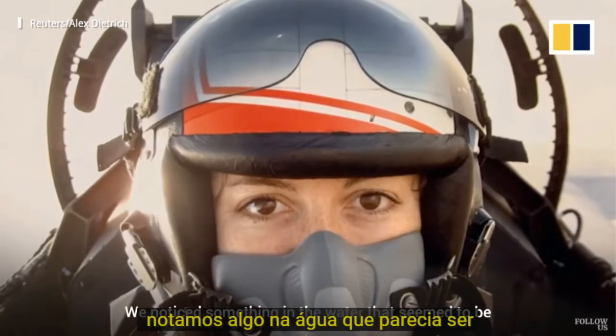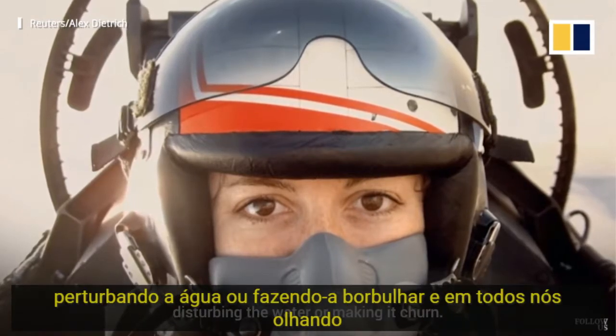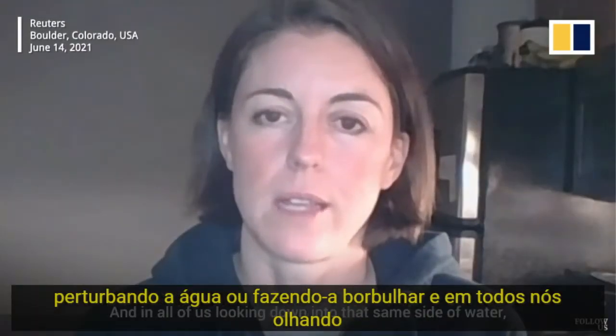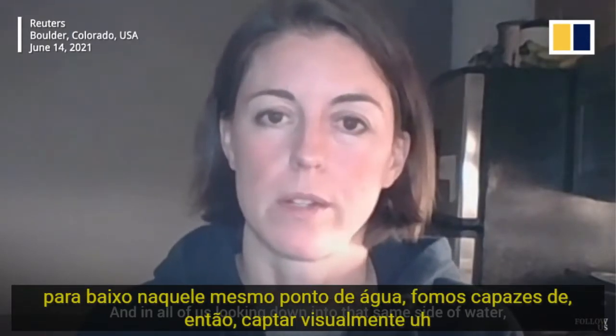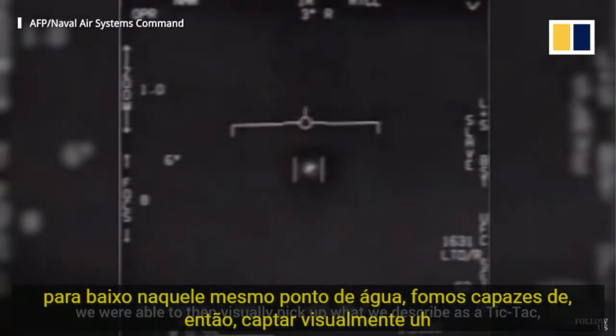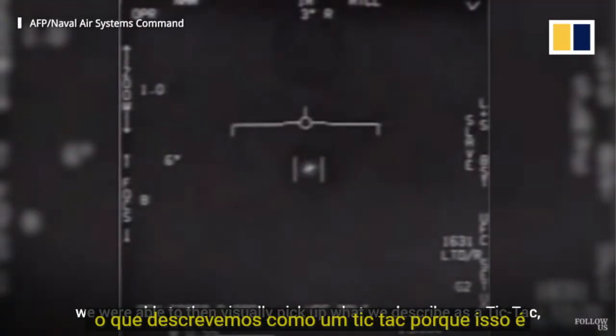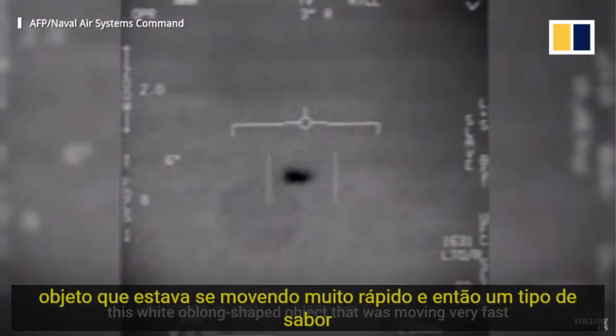We noticed something in the water that seemed to be disturbing the water, or making it turn, and all of us looking down into that same spot of water, we were able to then visually pick up what we describe as a tic-tac — because that's what it looks like. This white, oblong-shaped object that was moving very fast.